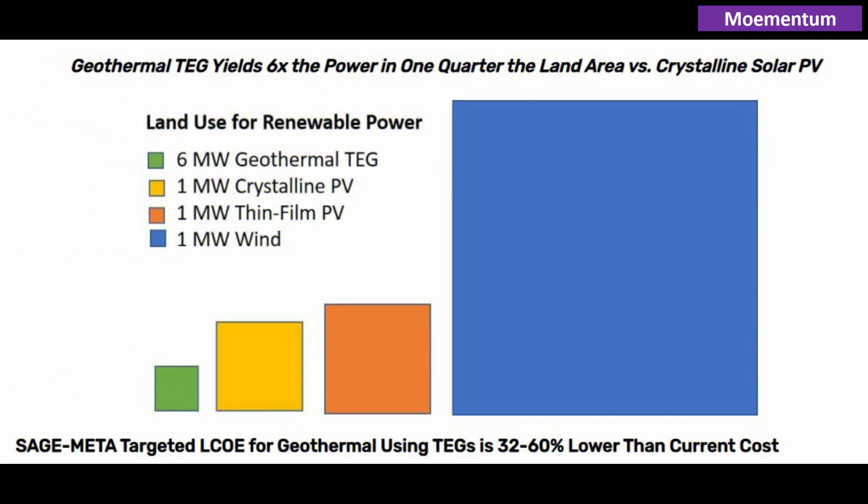Moreover, unlike intermittent wind and solar, which require much more land area, geothermal has the potential to become an abundant source of clean, compact, renewable baseload power. The approximate relative land use for different renewable sources of energy is illustrated here. For thermoelectric generators, a single well should generate about 5.75 megawatts of power. Twelve wells may be grouped in a 4x3 pad, occupying approximately 800 square feet.